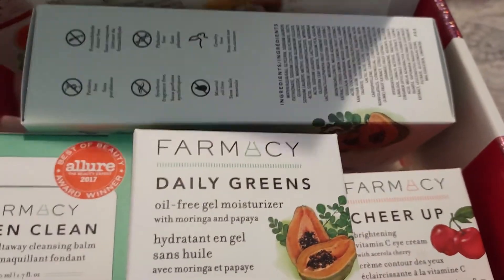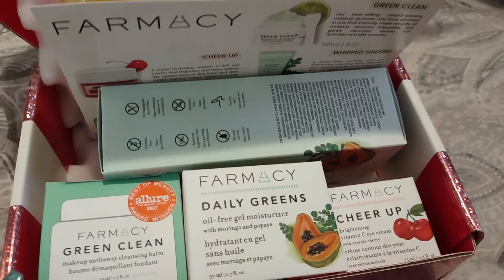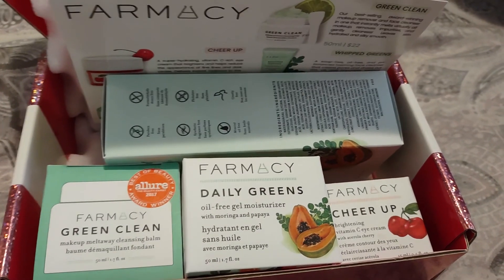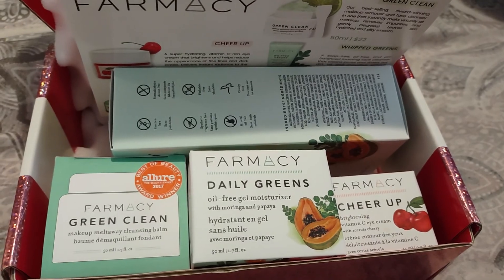So that is everything that came in the pharmacy themed American Influencer Beauty box. I hope you guys enjoyed this video. If you have any questions, feel free to leave them down below. Don't forget to comment, rate and subscribe. Thank you for watching and bye everyone.